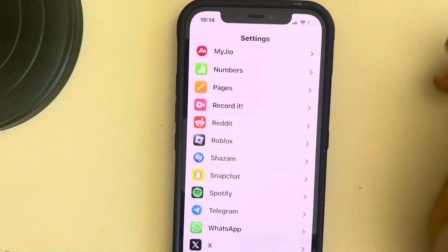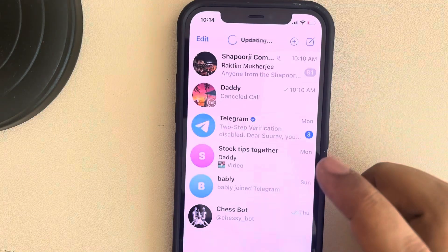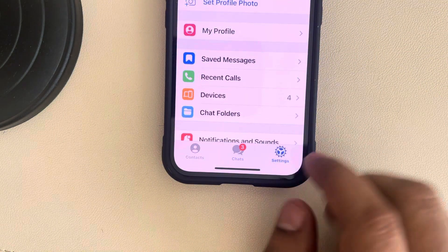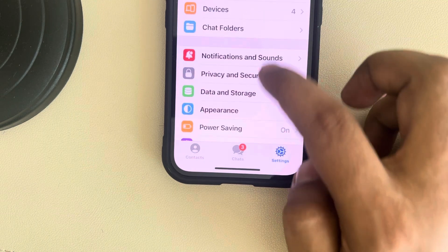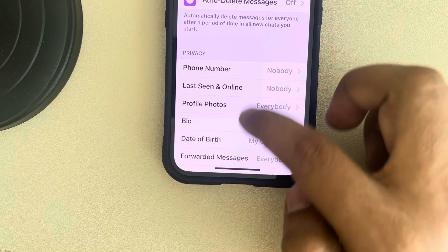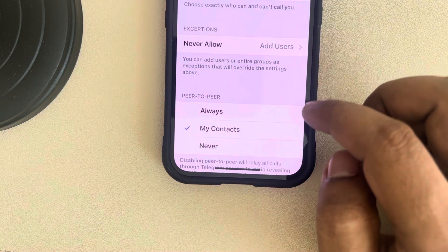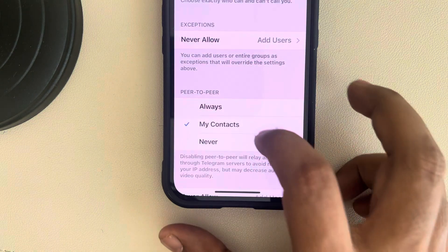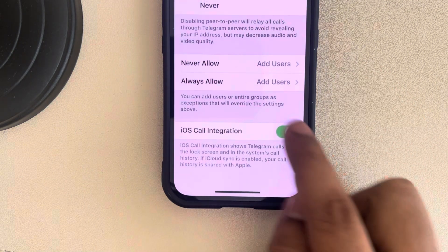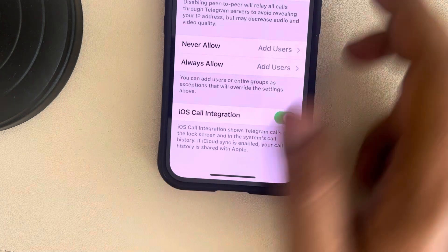Now go back and open Telegram. In the Telegram app, tap on Settings, then scroll down and find Privacy and Security. Scroll down and find Calls, tap on Calls, and make sure everybody can call you. Also make sure the iOS Call Integration option is also turned on.